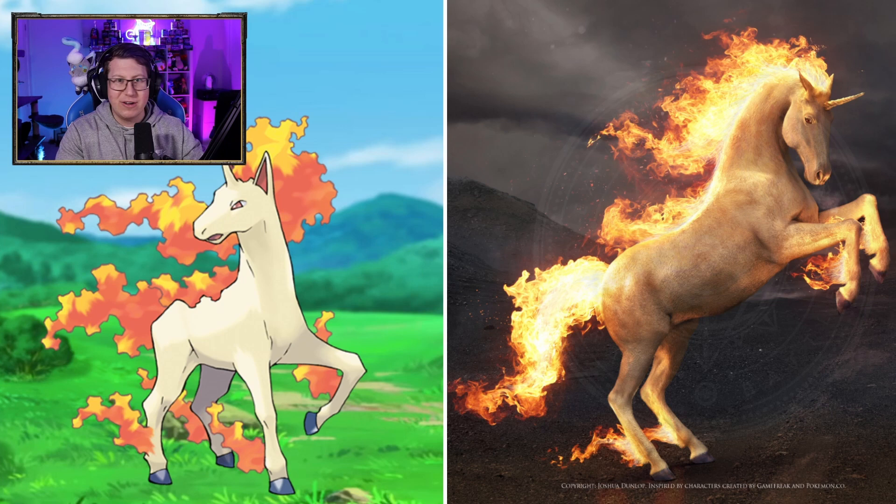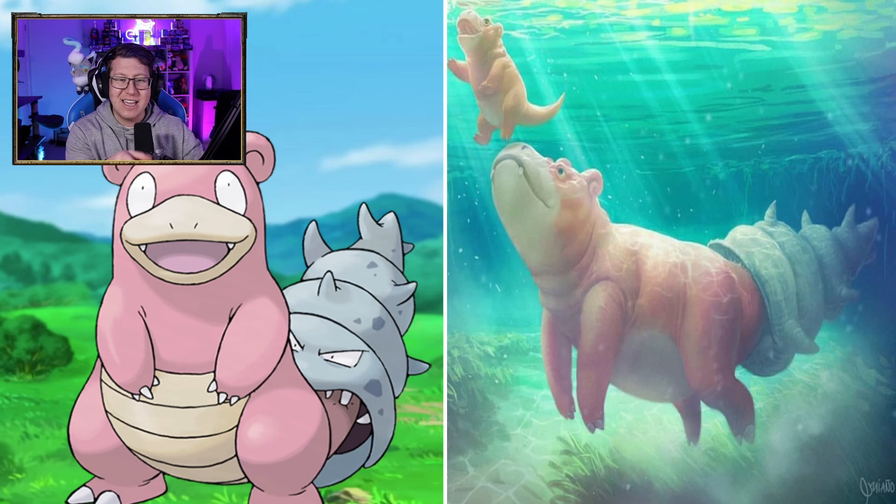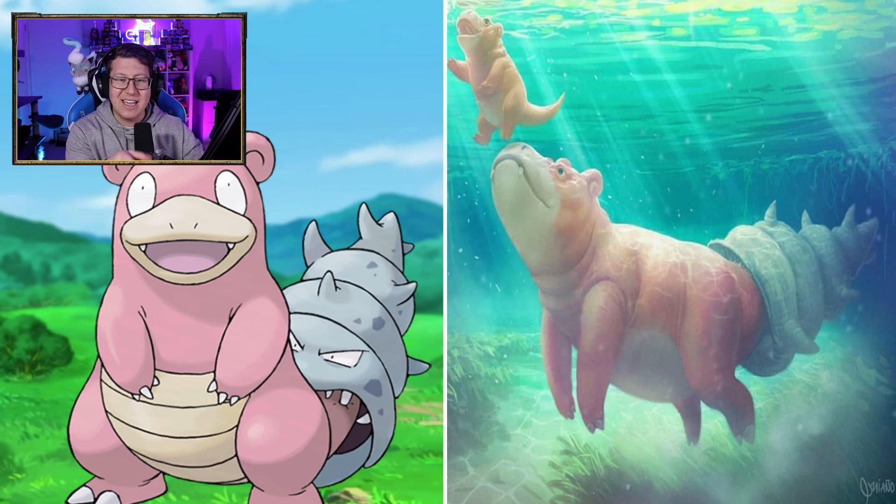Slowpoke — oh, that's so cute. Look at those different expressions. That looks really cute. Slowbro is so good though. I love that — that's like a hippo, and we've got the Slowpoke tail. He's like a baby hippo. It looks so cute and peaceful. I love that — that's really cool.